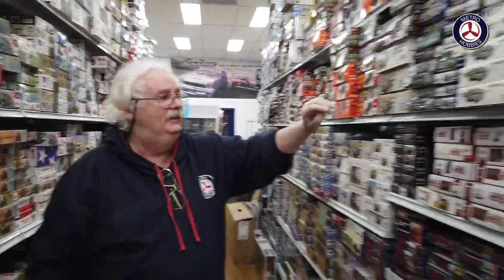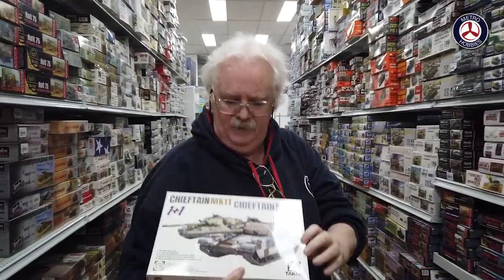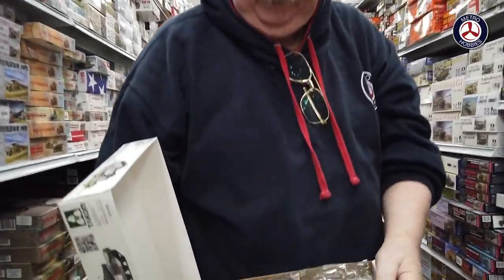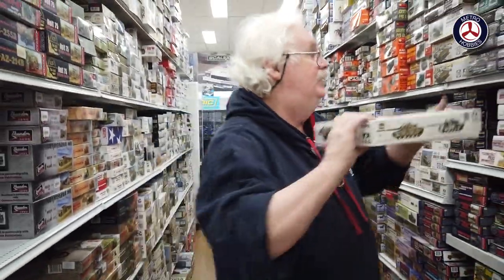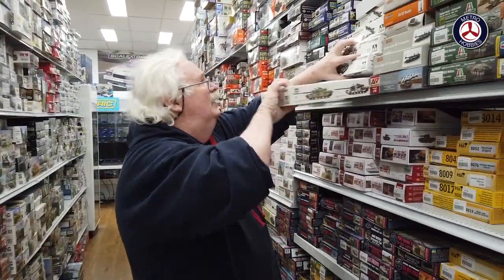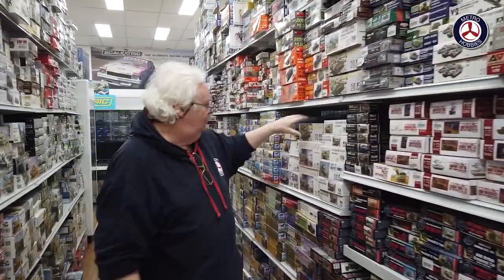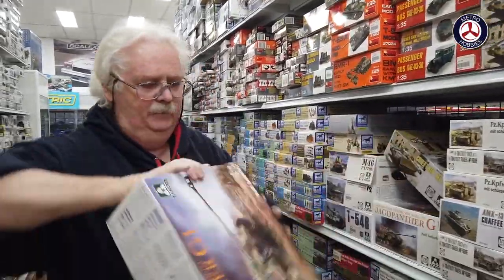Takom have come in — this is a couple of new ones: the Takom Chieftain Mark 10 and Mark 11. You actually get two kits in there — a basic hull and then you get all the bits and pieces for either version. It's quite a nice little deal on that one. Also from Takom, the Panther G1 is back in stock.